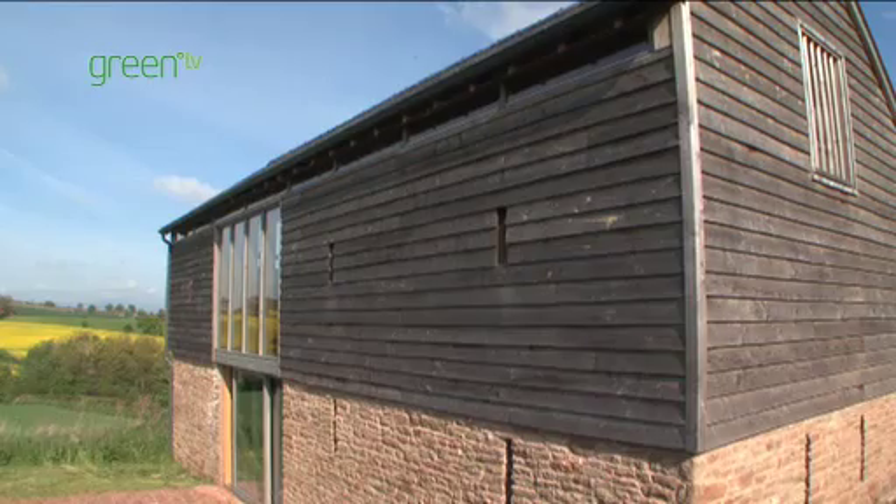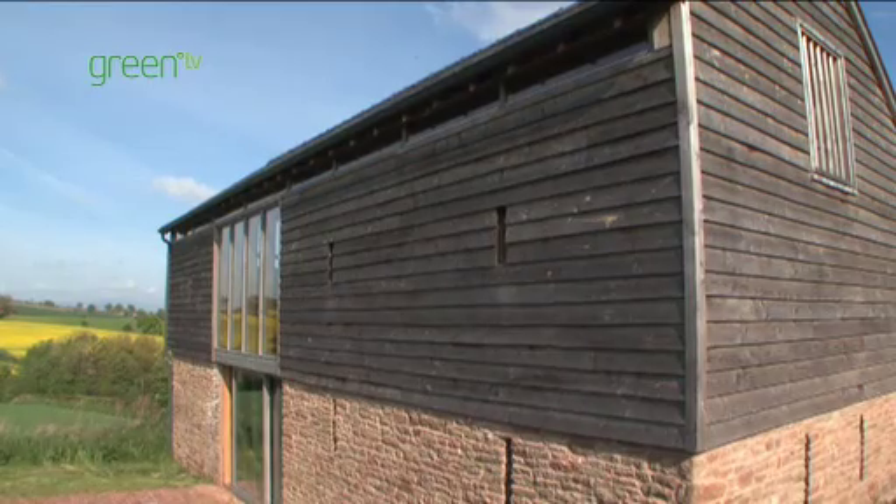On top of them we built a brand new timber construction, built using local materials, insulated with recycled newspaper insulation.